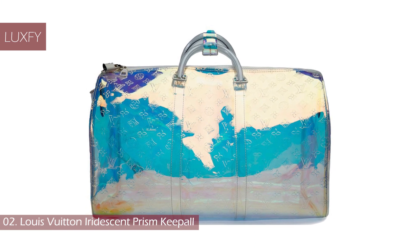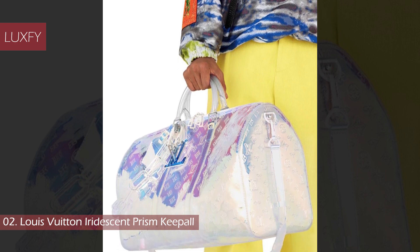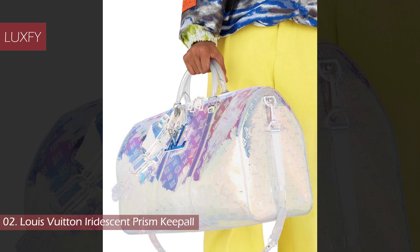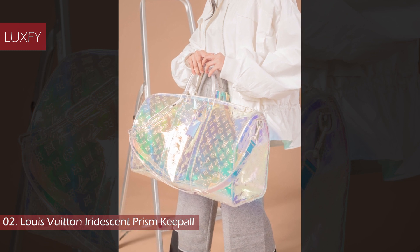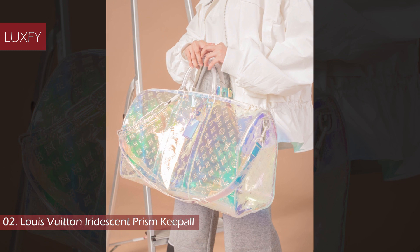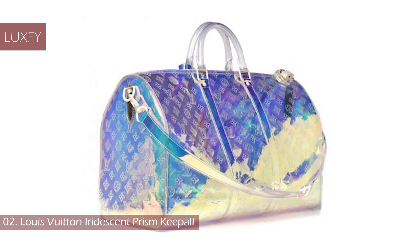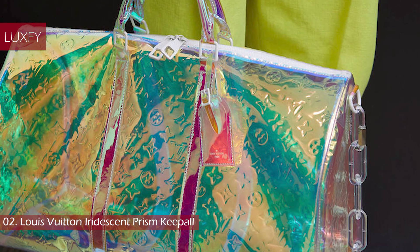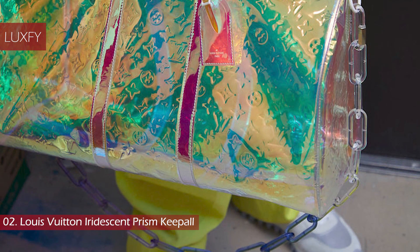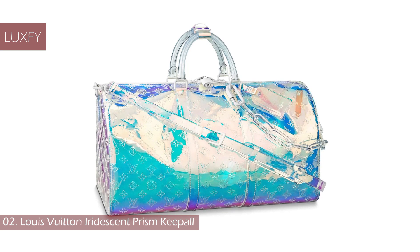Number 2: Louis Vuitton Iridescent Prism Keepall. Designed by Virgil Abloh for Louis Vuitton menswear Spring Summer 2019, this Keepall is truly one of the most unique and special bags the brand has ever produced. Originally priced at $3,700, the bag sold out within seconds and now has a resale value of over $8,750. It flourished not only because of its remarkable appearance, but also because it embodies Virgil Abloh's entire concept for the brand. Available in only a few select resellers around the world, the Iridescent Prism is an investment piece that will continue to increase in value.